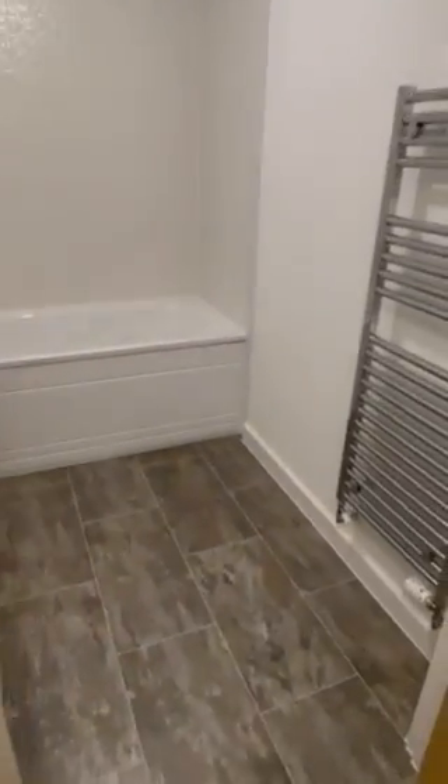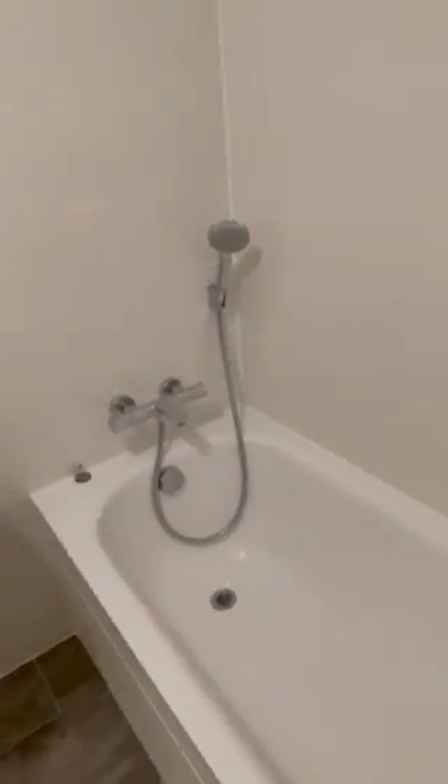Then we have the family bathroom — white suite, a good-sized bath, and a shower in the corner.